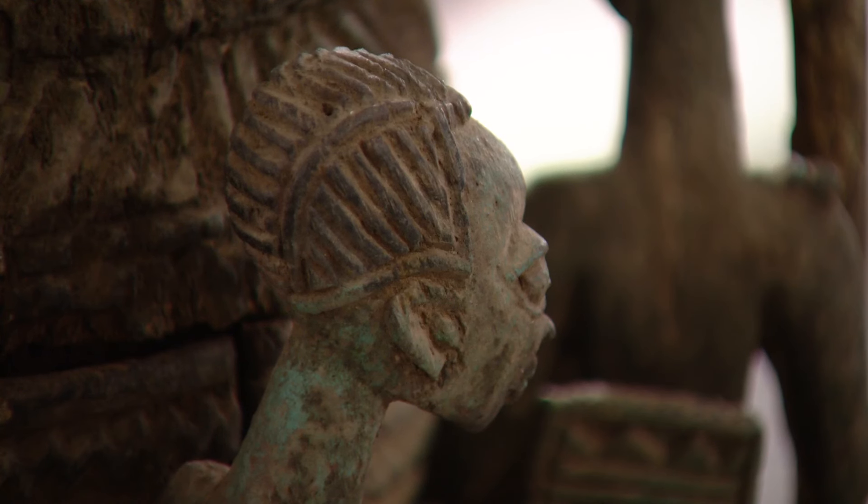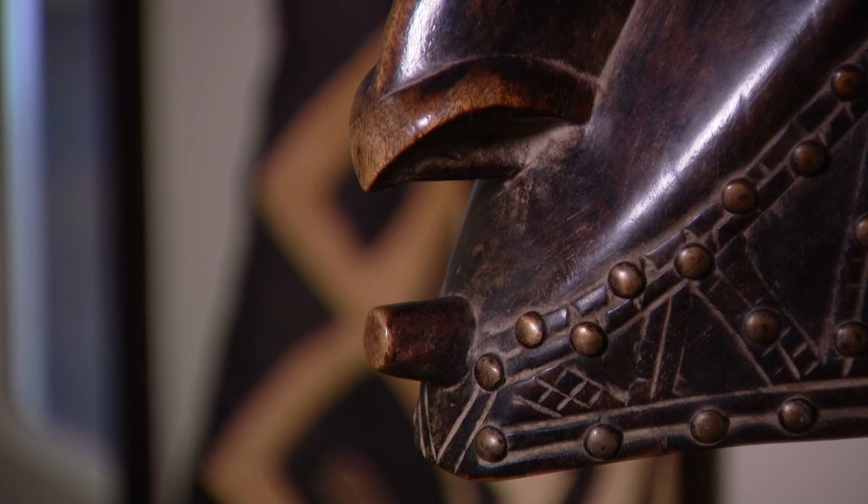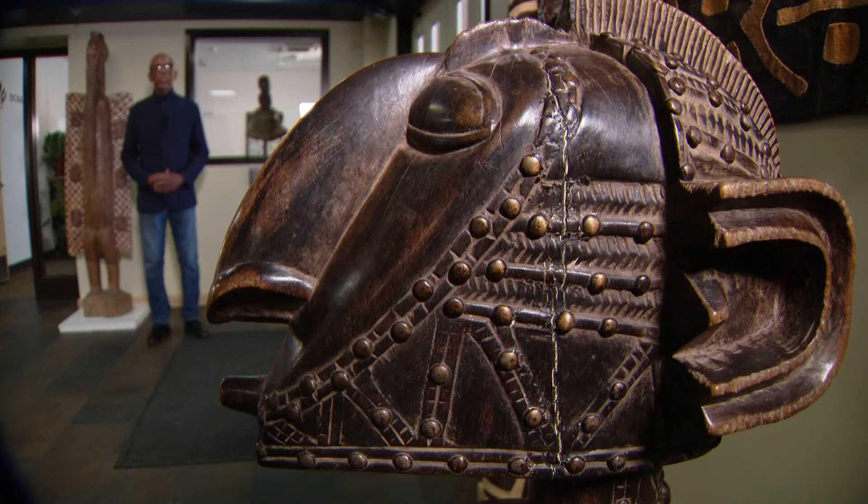So African art was made to be used. What we're looking at here is a headdress of the Baga people of Guinea. Mishani says it's an art form that's even been an inspiration to other artists. When you look at the distinction of this nose, this nose was used by Pablo Picasso.